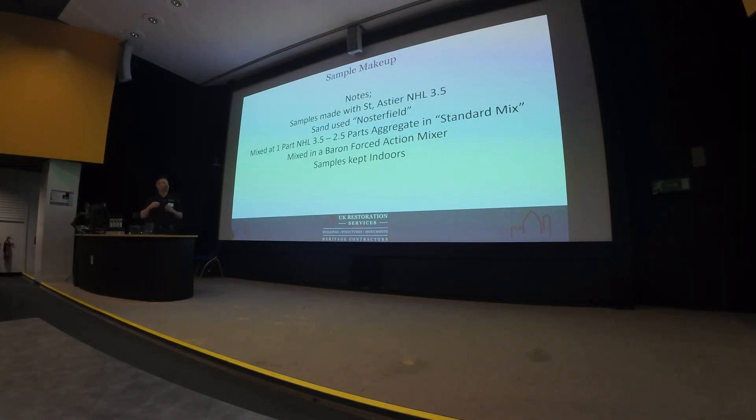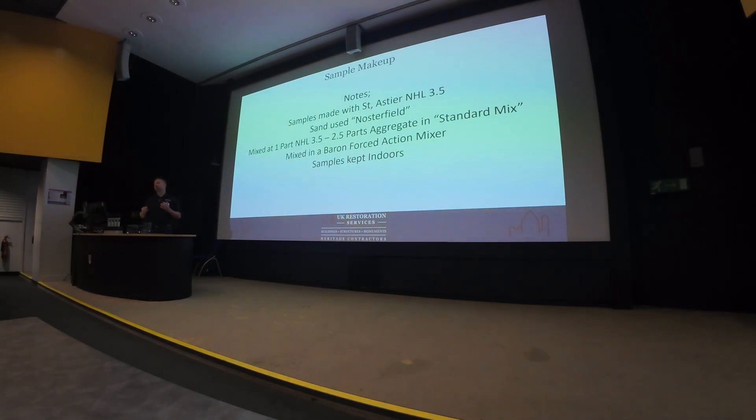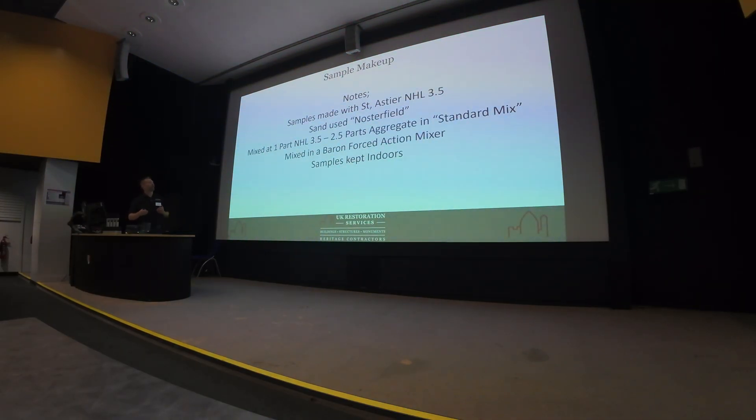What we wanted to do was make some hydraulic lime samples. Everything we've done is with a Saint-Astier NHL 3.5 — I didn't want a massive range of hydraulic limes to work with. I know there'll be different variants between manufacturers, but all this has been done with an NHL. We batched our mortars with a Nosterfield aggregate, mixed at two and a half parts aggregate in a Baron 4 Saxon mixer, and kept these inside our workshop with the doors open so they could dry out over time.